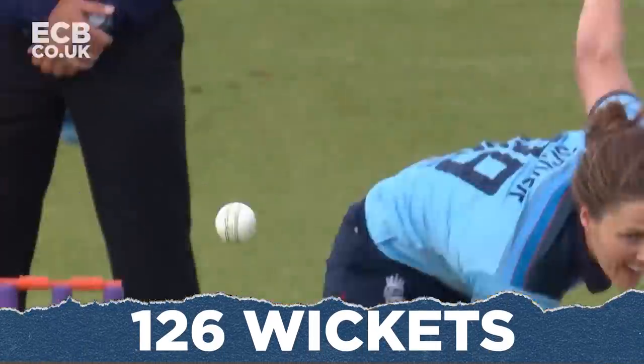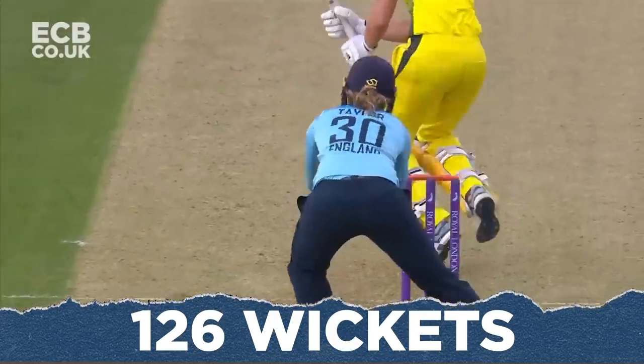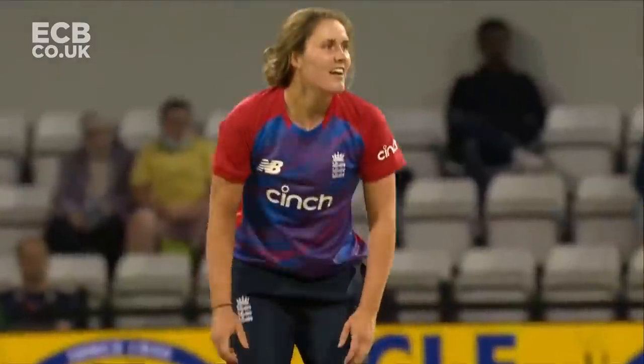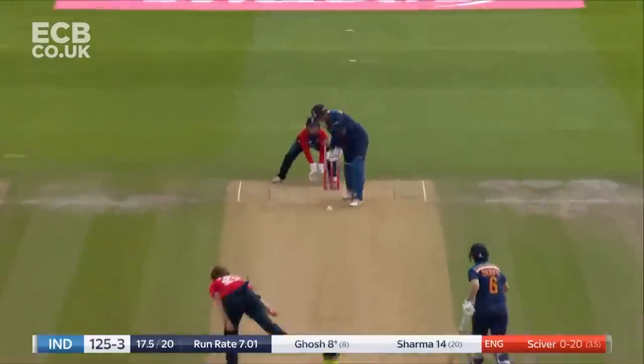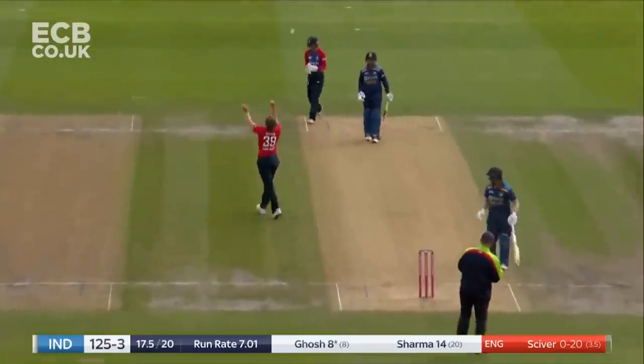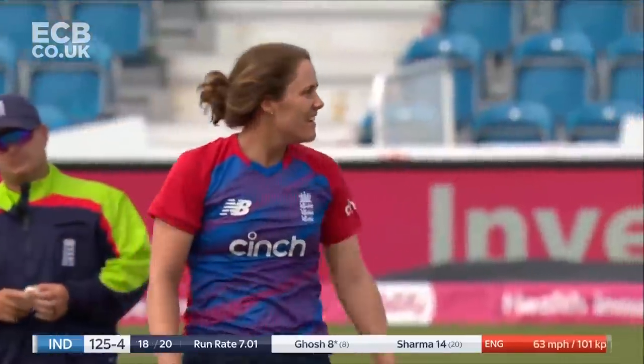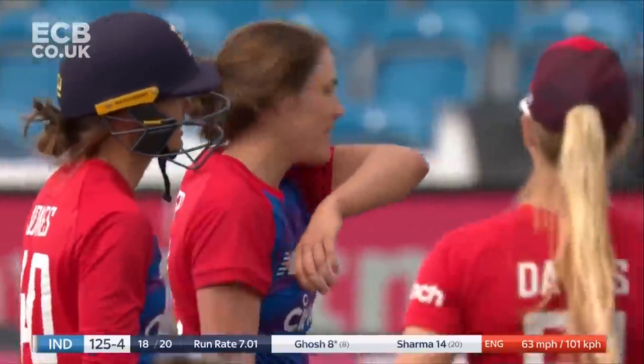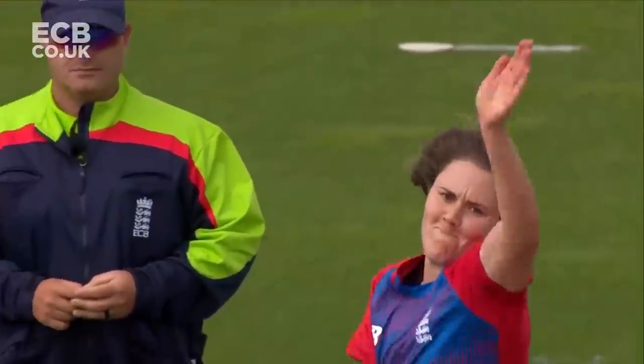She's gone! It's up and wide. Natalie Siver gets the breakthrough. The golden arm gets Elise Perry. Bumble deserved that, Nat Siver. The end of her spell. She's cut a lid on things, at least from her end. And a safe pair of hands.